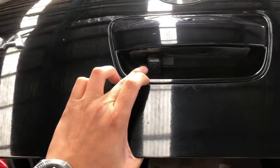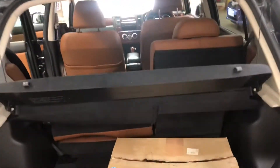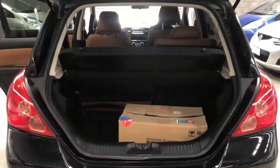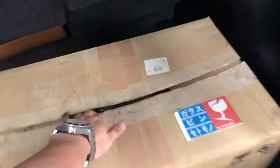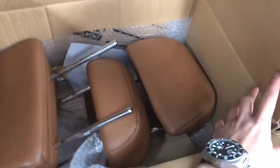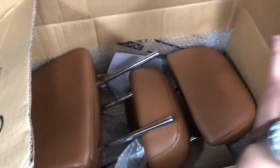It does have a reverse camera which we'll show you later on. There's a tonneau cover, good for privacy. This car came from Japan and includes extra headrests in the box — that's for the new owner to keep.